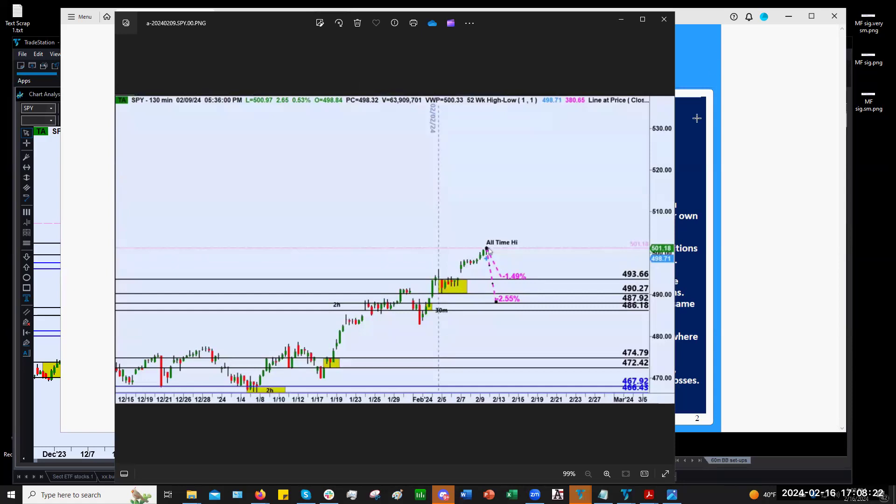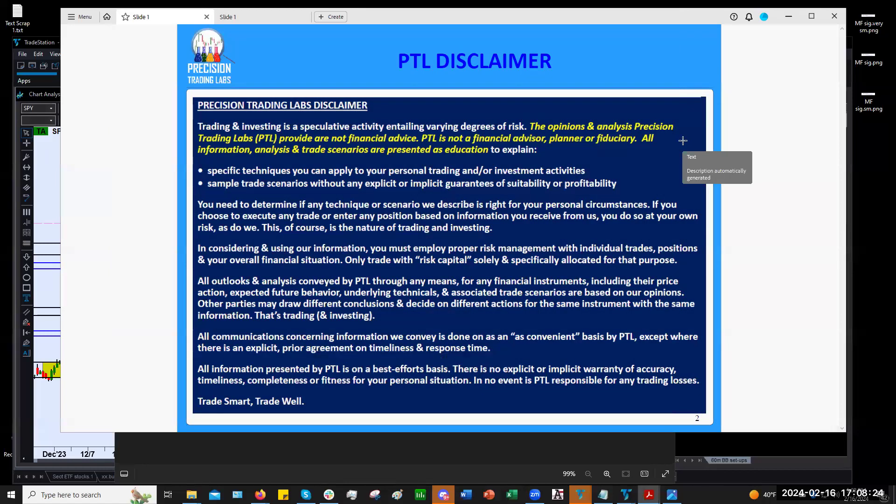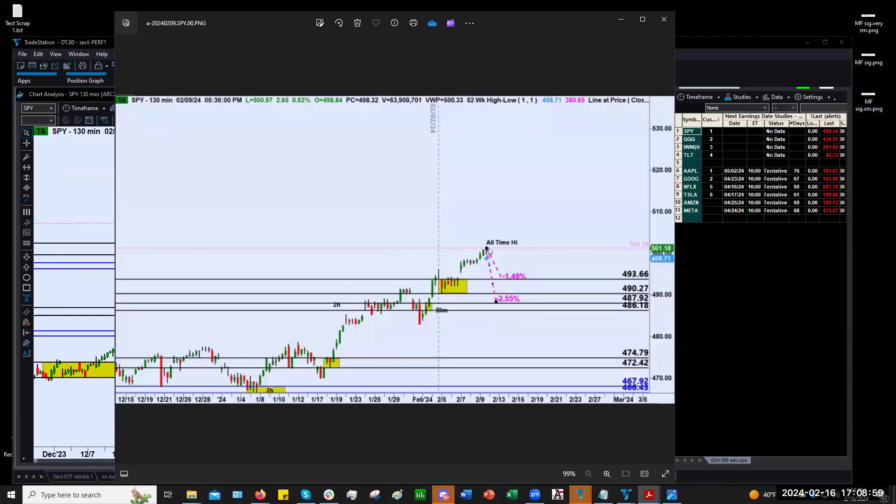Before I begin, the usual disclaimer. Precision Trading Labs — everything I'm about to present here is for informational and educational purposes only. We are not money managers nor financial advisors, but we are here to help our subscribers become confident, competent traders and help them gain mad trading skills. What I'm going to do is run through some of the market indexes, show you what we plotted out last week, what transpired since then, and then what some potential upcoming trading levels will be for the new week starting in three days.